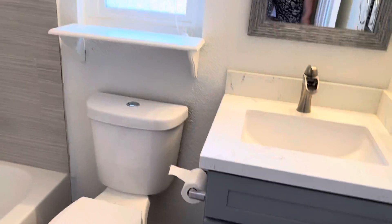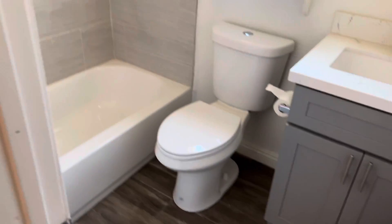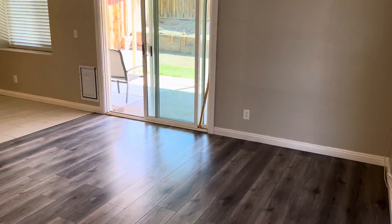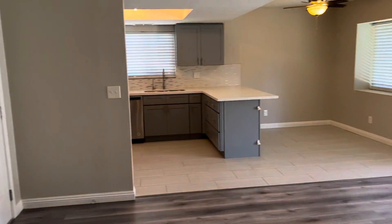And this is your extra bathroom. So everything's been upgraded. It's a cute little house. I'll send it over.